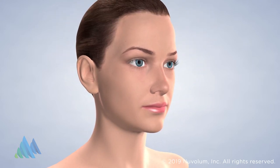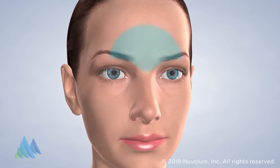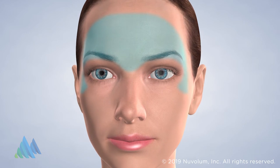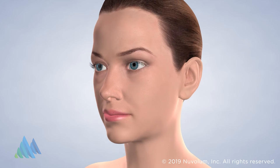Dysport is similar to Botox and is most often used to address wrinkles in areas with thinner facial muscles, such as around the eyes. Dysport's unique formula can address a wider area of the face, and fewer injections are usually needed than with Botox.